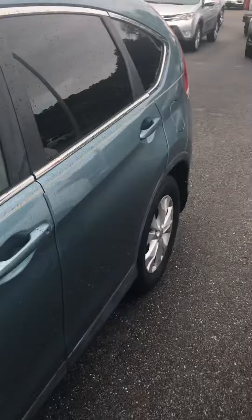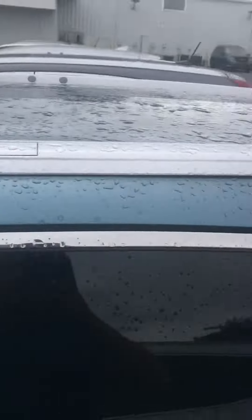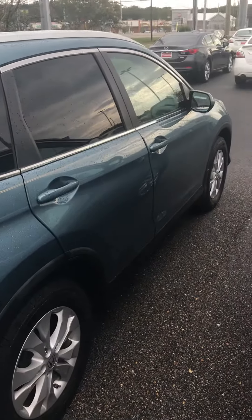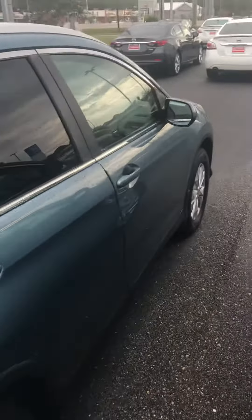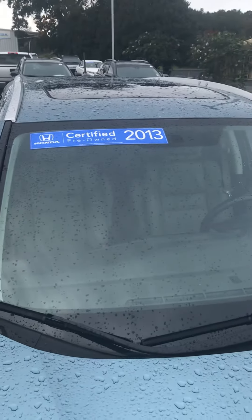You can see this is the 2013 we talked about. It is an EXL — it has the leather and the sunroof. Very nice clean car. Cargo tray in the back, door edge guards, mud guards. Of course, the best part is it is certified, so it has some good warranty left on it from Honda.